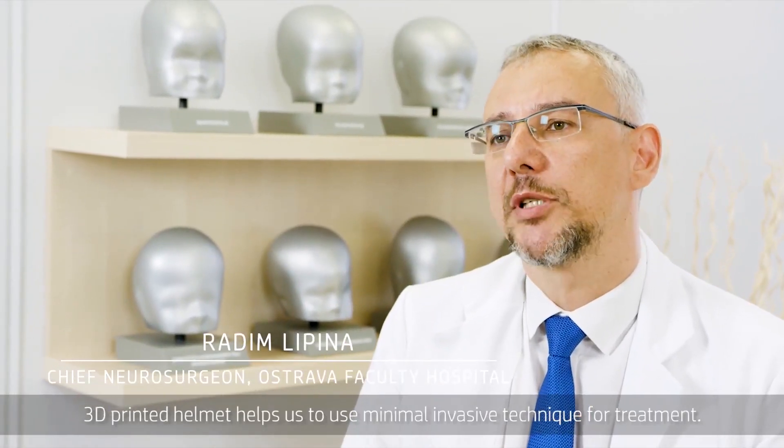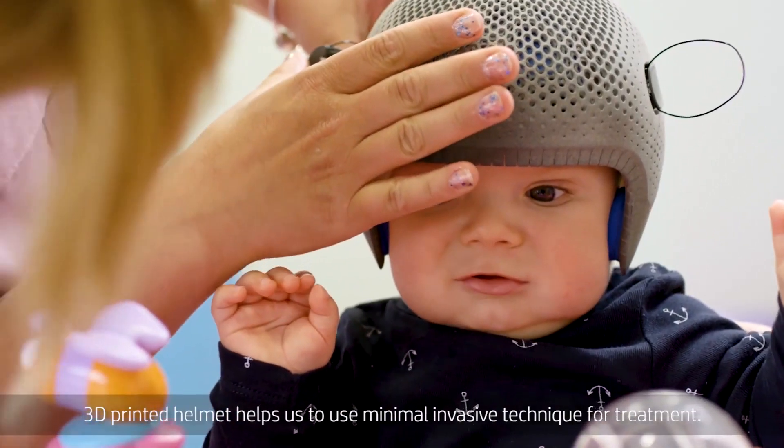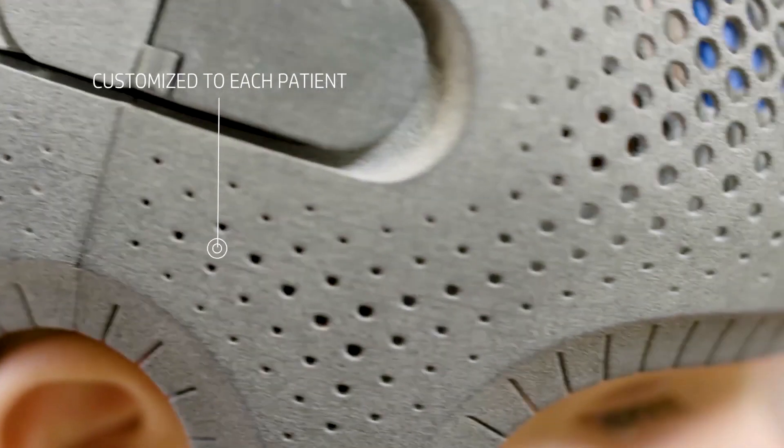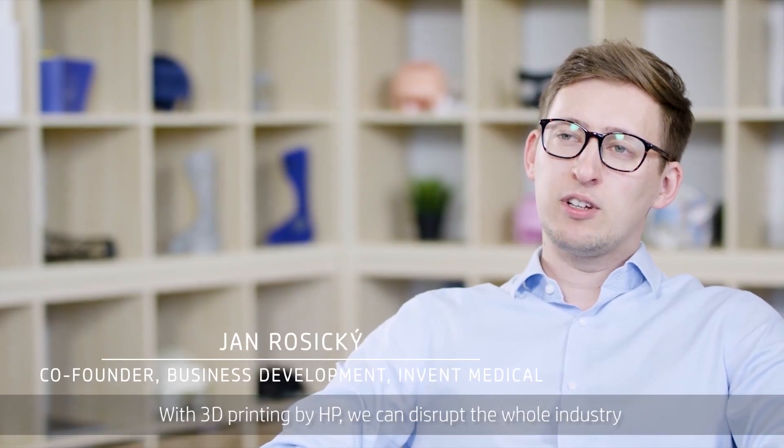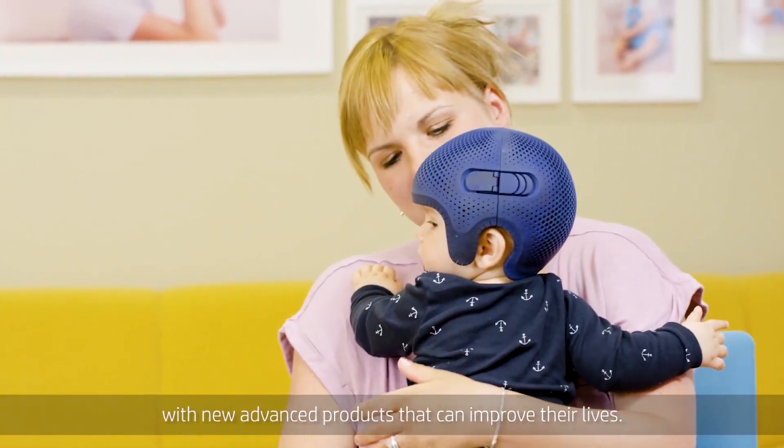The 3D printed helmet helps us to use a minimally invasive technique for treatment. With 3D printing by HP, we can disrupt the whole industry by providing patients all around the globe with new advanced products that can improve their lives.